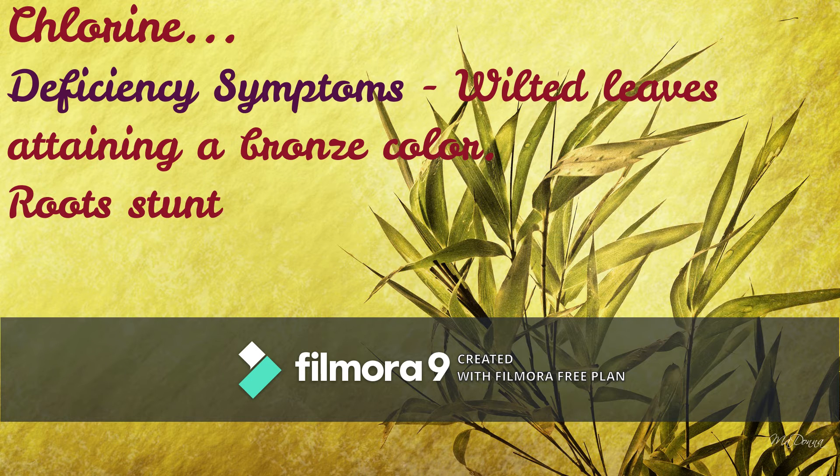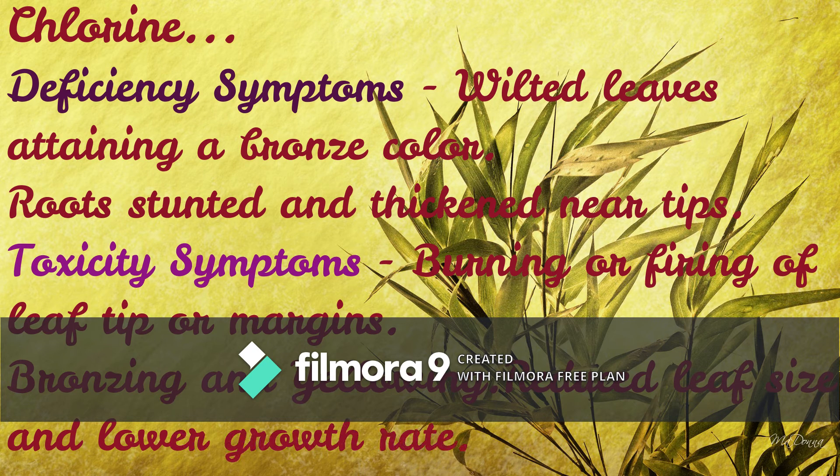The next element is Chlorine. Deficiency symptoms: wilted leaves attaining a bronze color, roots stunted and thickened near tips. Toxicity symptoms: burning or firing of leaf tips or margins, bronzing and yellowing, also reduced leaf size and lower growth rate.